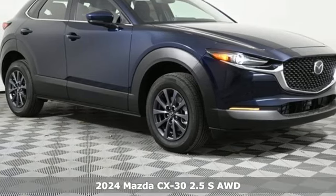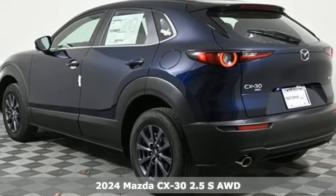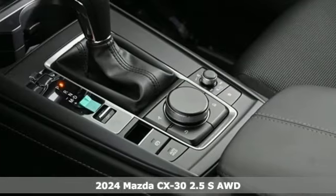It's a new 2024 Mazda CX-30. For all the things that drive you, there's Mazda. It comes nicely equipped with features you'll love.